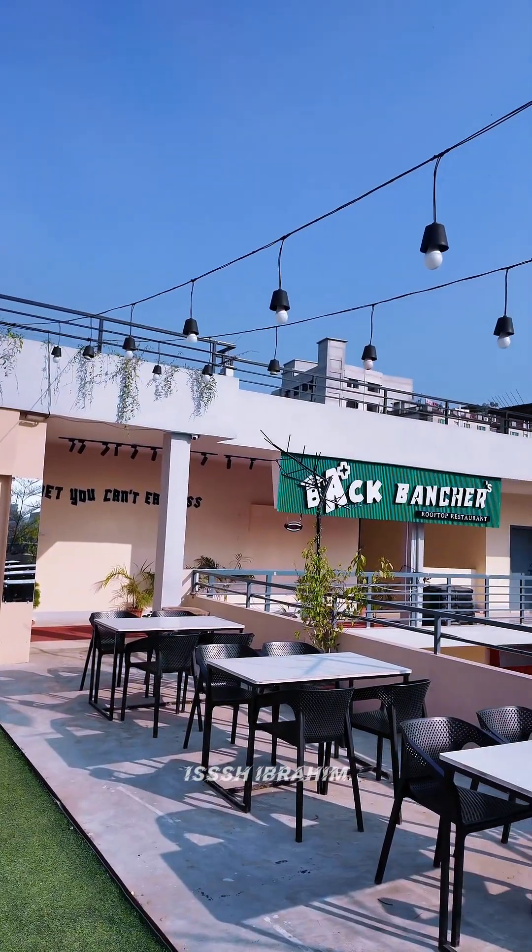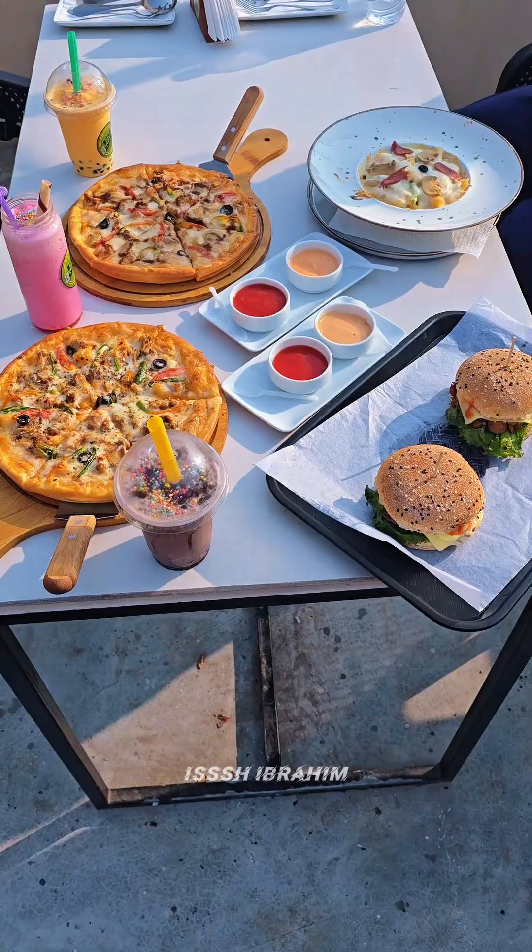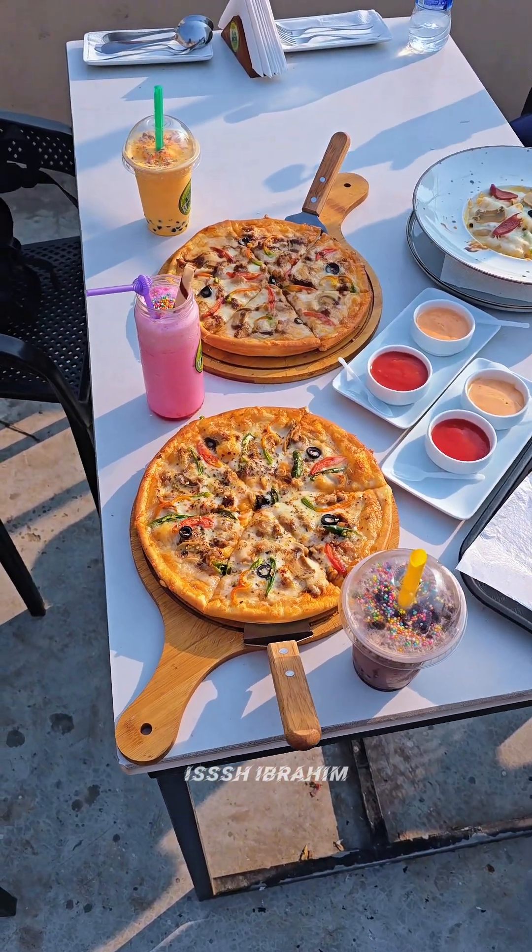Hello everyone, Assalamualaikum. How are you guys doing? I'm doing well too. So guys, we have a restaurant that has a backbench. I can see a lot of the backbench, but it has a lot of aesthetic. So let's try this one and review it — is it worth it or not?